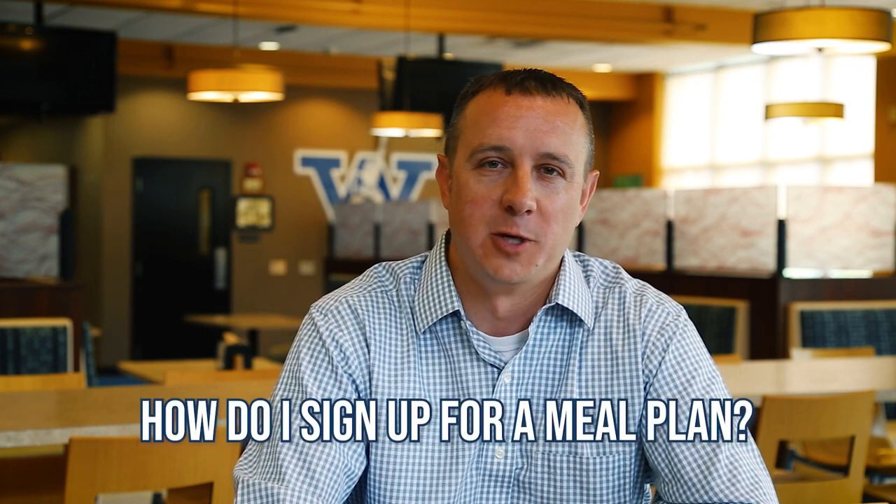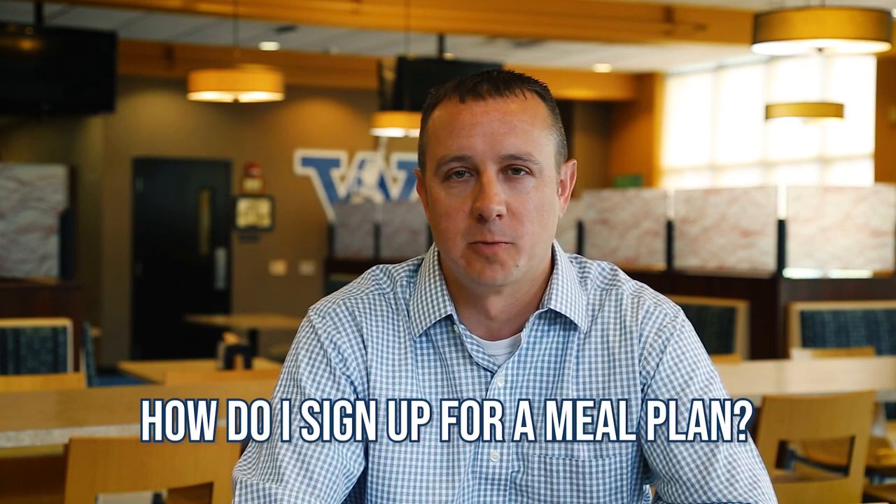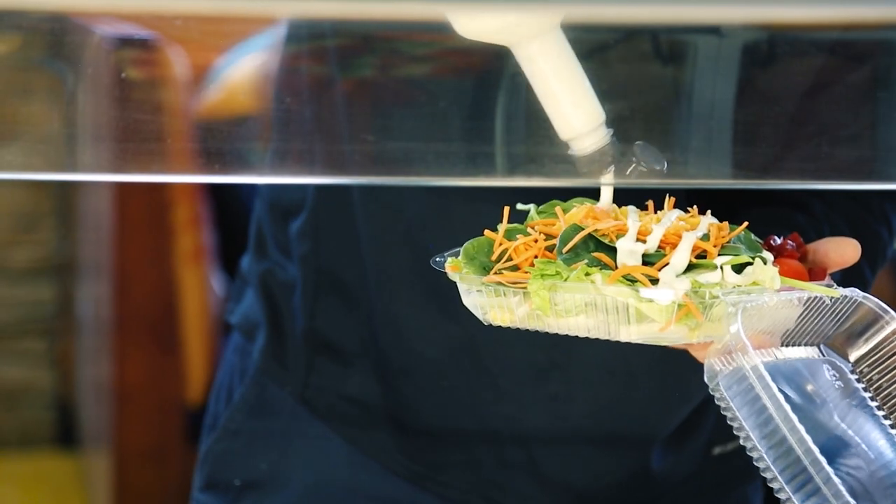One of the most common questions we get is, how can I sign up for a meal plan? If you're a resident student, you'll automatically be assigned the Titan 10 meal plan. If you want to change from the Titan 10 to a different meal plan, log on to My Westminster, go to the meal plan section, and you can change your meal plan to a different Titan plan. Each semester, you have until the end of the first week of classes to change your meal plan.